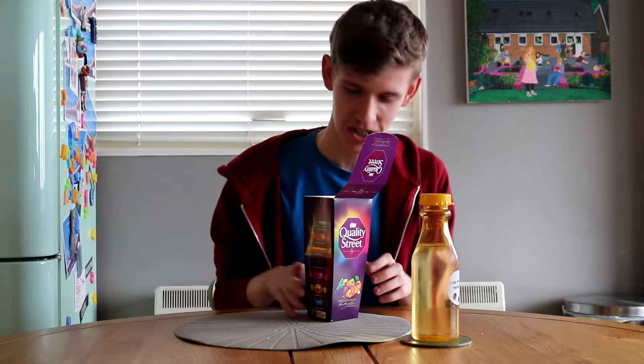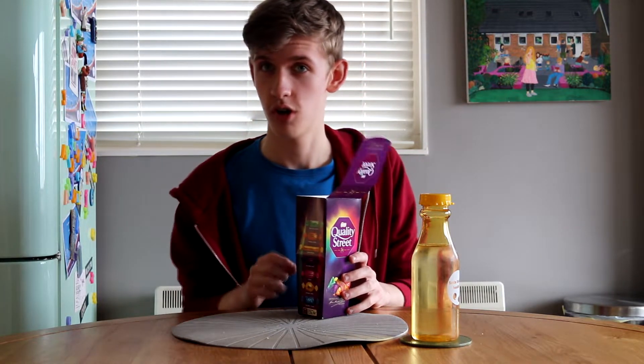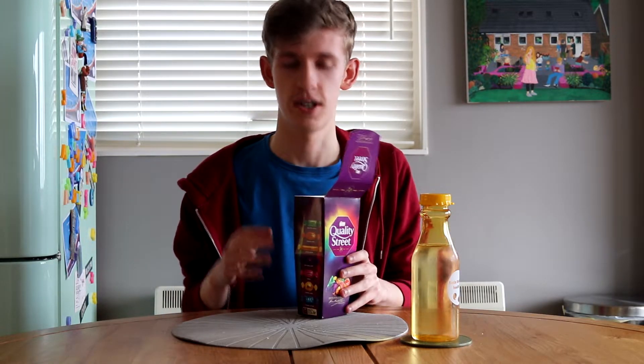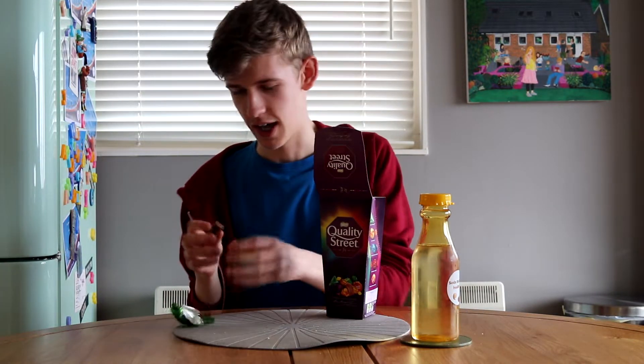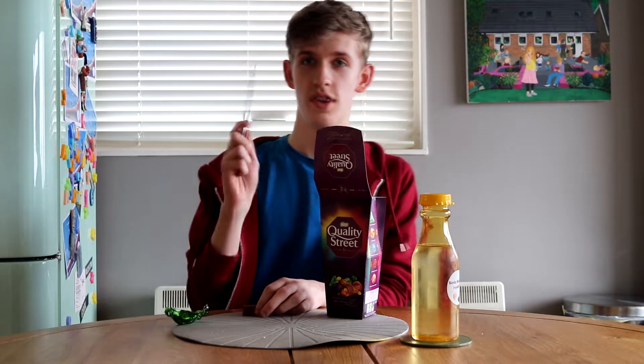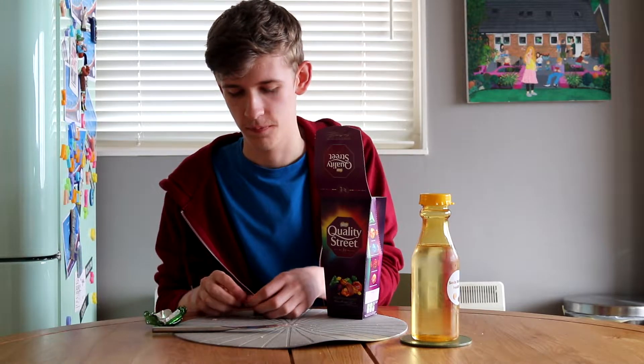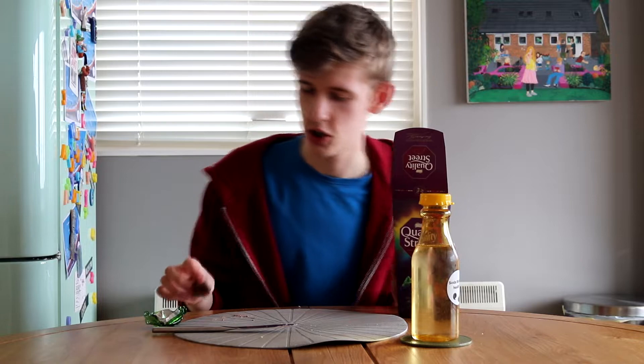I'm actually really scared. Should I be scared? I probably shouldn't be scared. This will be fine. We're going to go one by one through all the Quality Streets. First up, it's the classic — the Milk Choc Block. I like my chocolate how I like my romantic partners: square. I'm really loving the chocolate on this one. I'd rate this four qualities out of a street. Good chocolate.